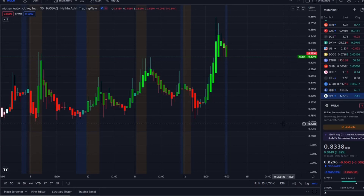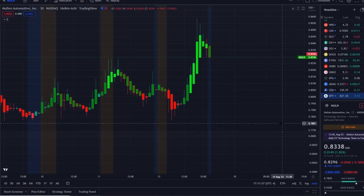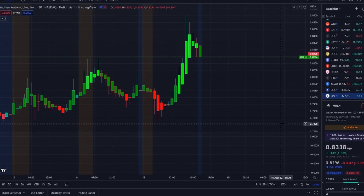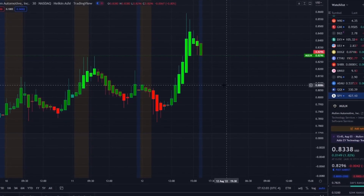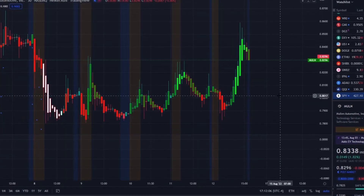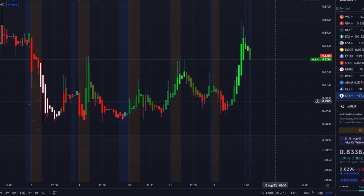We are back at it again here with another video with Invest for Tomorrow. To first-time viewers and investors, welcome to the channel. To all subscribers, welcome back. Here we are with MULN stock — Mullen Automotive Inc. — having an explosive run.